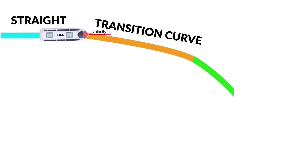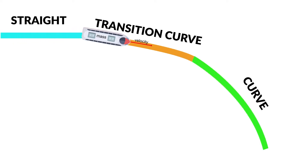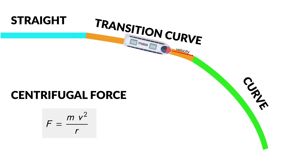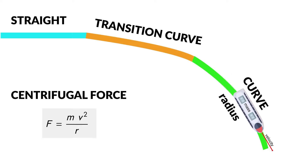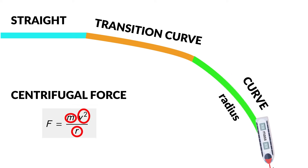So how does all this work together? Let's create one stretch of railway having straight parts, clothoids, and curves. Let's also look at how the formula for centrifugal force looks. We can see that centrifugal force is directly proportional to mass and the square of tangential velocity, while inversely proportional to radius.